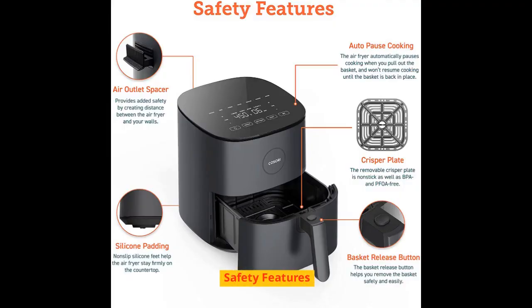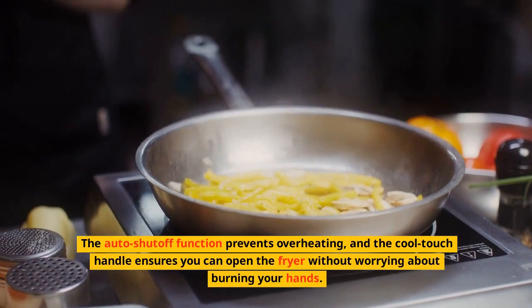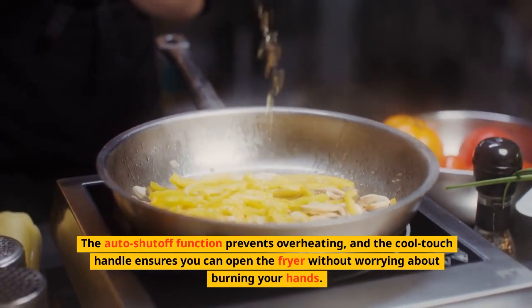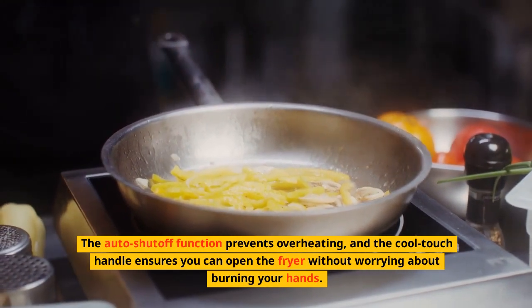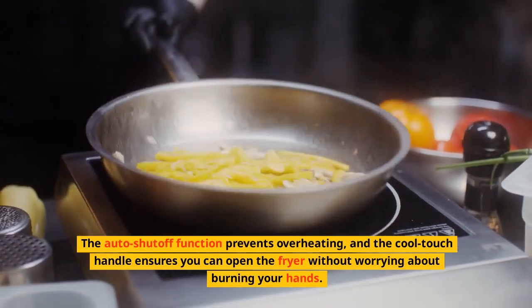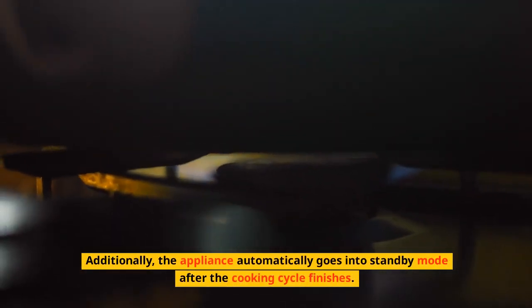Safety Features. Safety is a priority, and I'm happy to report that this air fryer comes equipped with multiple safety features. The auto-shut-off function prevents overheating, and the cool-touch handle ensures you can open the fryer without worrying about burning your hands. Additionally, the appliance automatically goes into standby mode after the cooking cycle finishes.